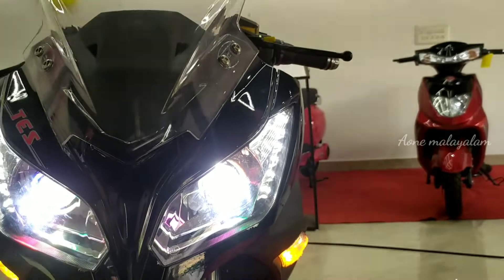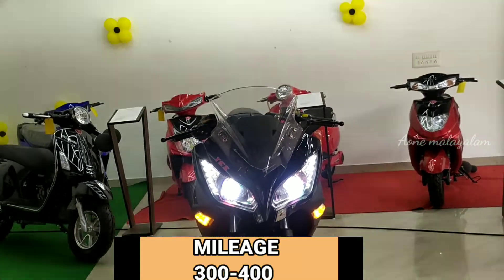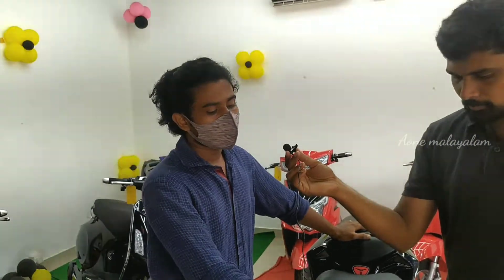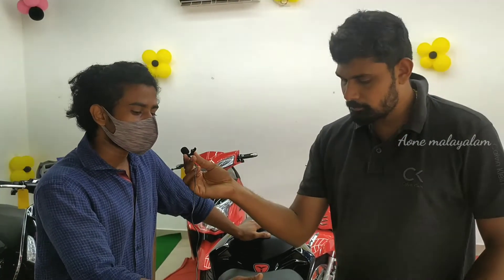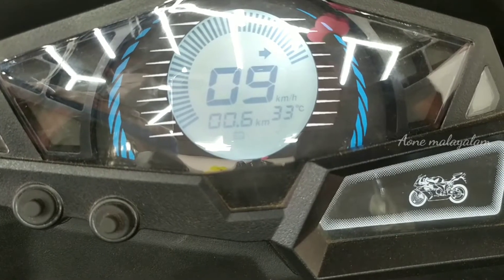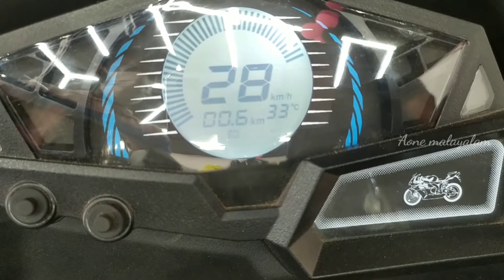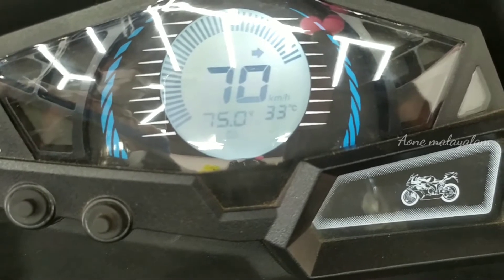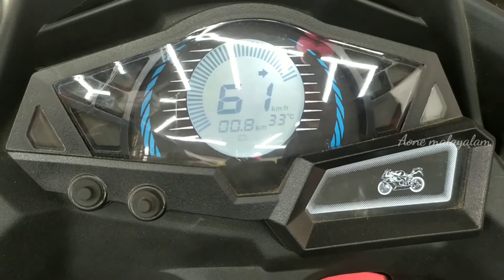It has 72 volts and it has power. It has a mileage for the main attraction. We have 3 riding modes: the learning mode, drive mode, and sports mode. In the learning mode we have a top speed.